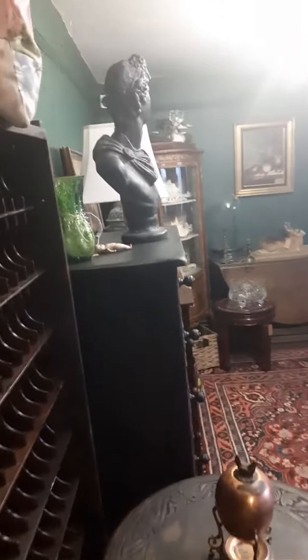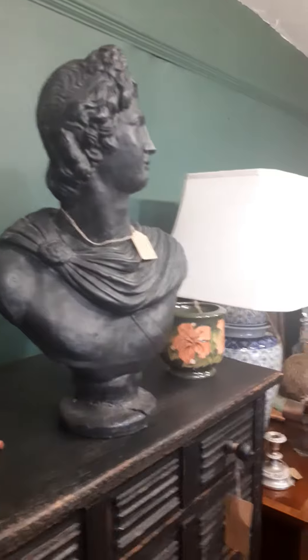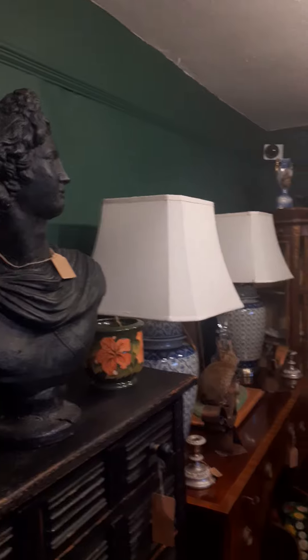Hello from Top Banana in Tetbury. This fine fellow is overseeing it all — must be security for Garsten Barn Antiques.